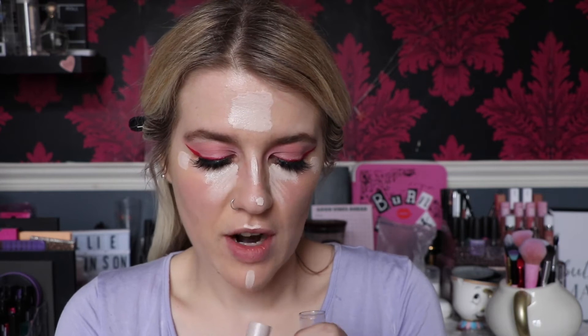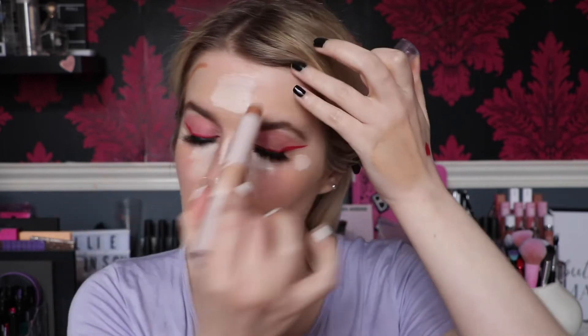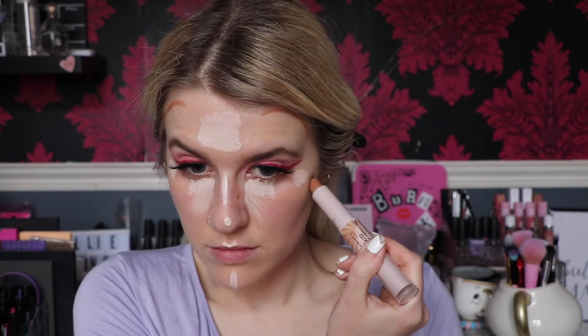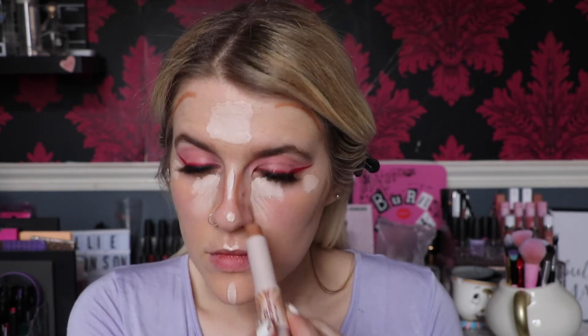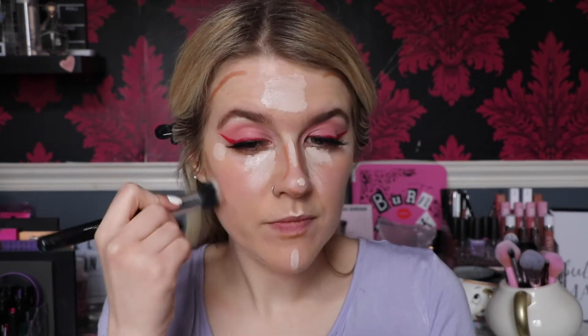I'm going to let that dry and while it's drying take the Rimmel Instant Duo Contour Stick in Light. I'm going to draw some lines around the forehead, a little bit on the cheeks, a bit on the nose, and some on the jawline as well. Then I'm going to blend out the contour with the Crown Brush C436.